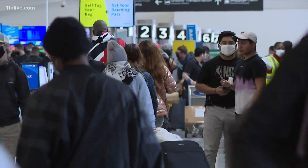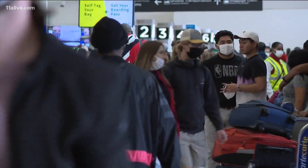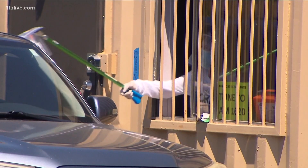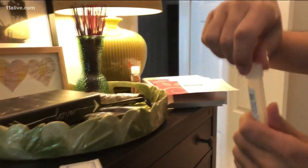As for which one you should get, something to think about is if you're traveling — depending on your destination, the PCR test may be your only option for air travel. Very often they require the PCR for entrance into other countries, and PCR tests take a few days. But what if you think you're sick or want to gather with family?